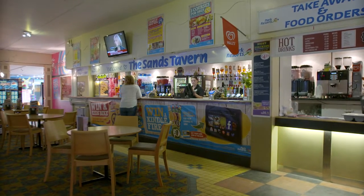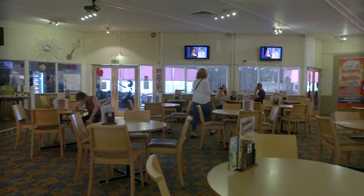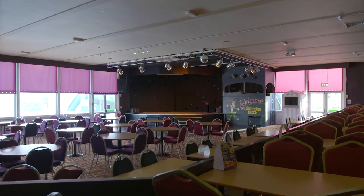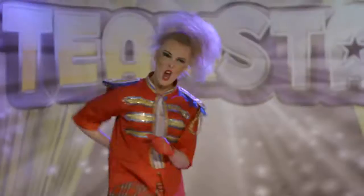Of course, after all that you'll want to enjoy some tasty food and drink in the Sands Tavern, then why not step inside our show bar to round off each perfect day with some fantastic live entertainment.